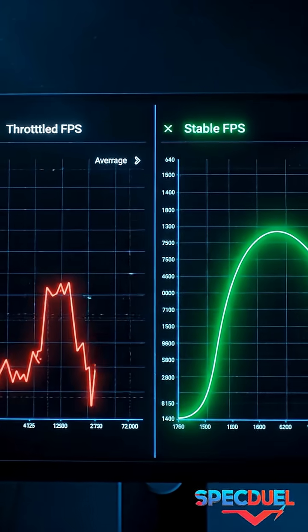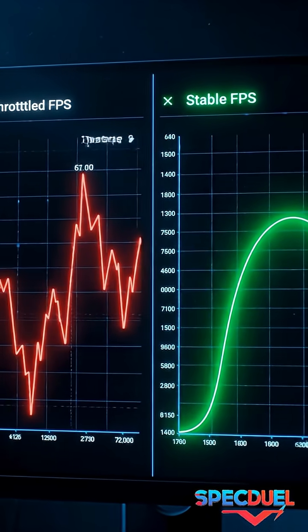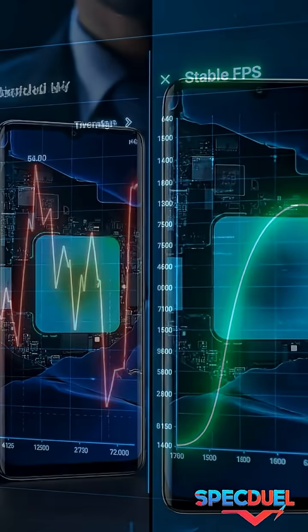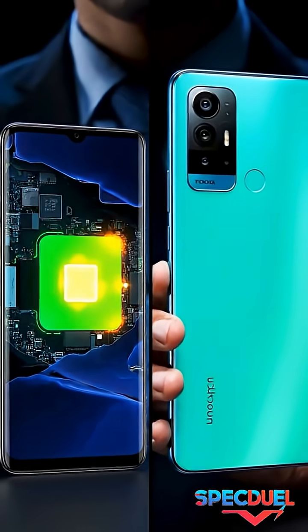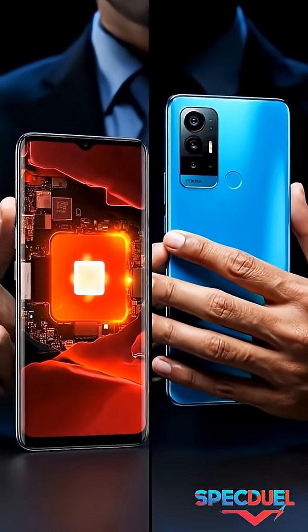This cooling technology reduces thermal throttling, which means games run smoother without sudden frame drops or speed loss. Liquid cooling also helps the phone stay comfortable to hold, even when the processor is running at full power for long periods.